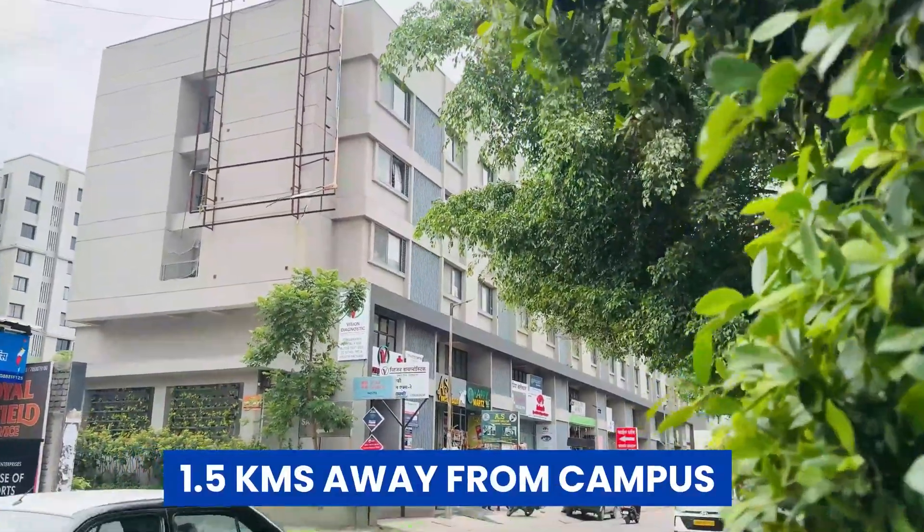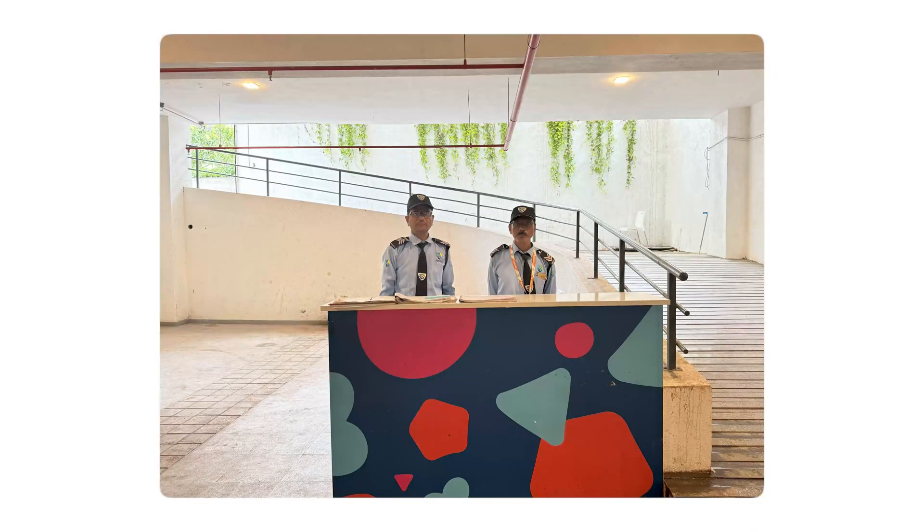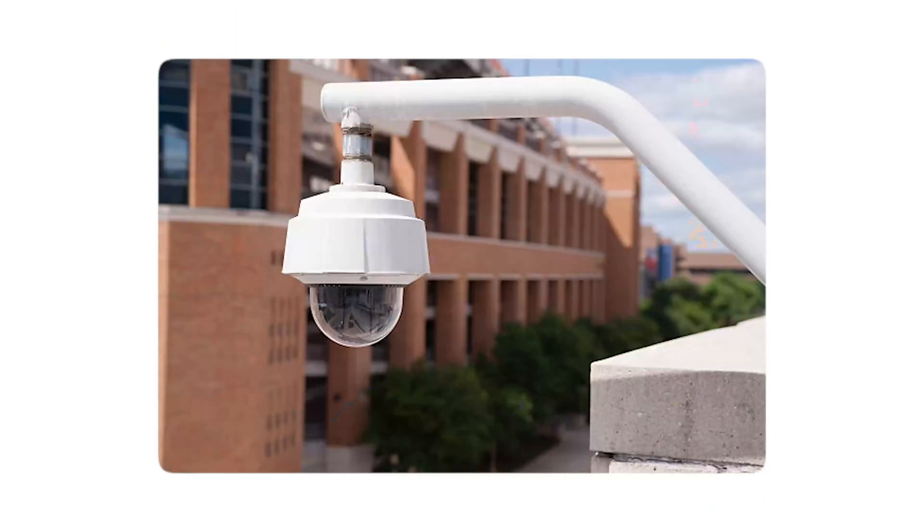Since it is a fully residential program, I am going to give you a tour of their hostel block. The hostel block is 1.5 km away from the campus and shuttle services to and fro will be provided by the campus itself. The hostel is very safe and secure — you have male and female wardens, guards on duty, a lift, CCTV cameras, and biometric attendance.